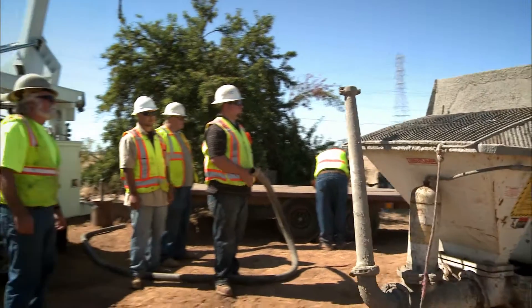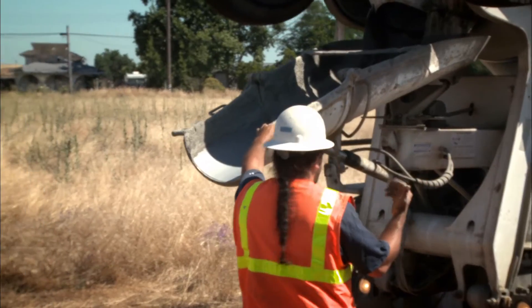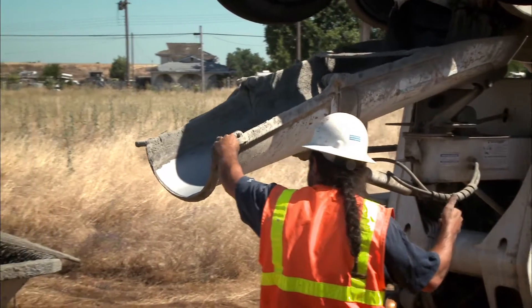There is a proper way to decommission a well, and if a landowner tried to do it himself, he may just increase the costs later on of actually decommissioning it the proper way. It's vitally important that landowners retain the services of a C-57 specialty well driller contractor. It's not just a good idea — it's the law.